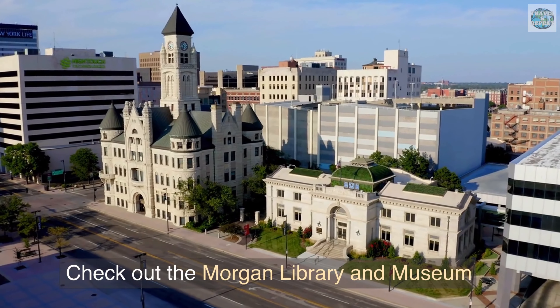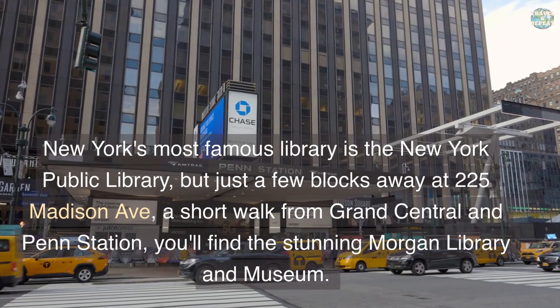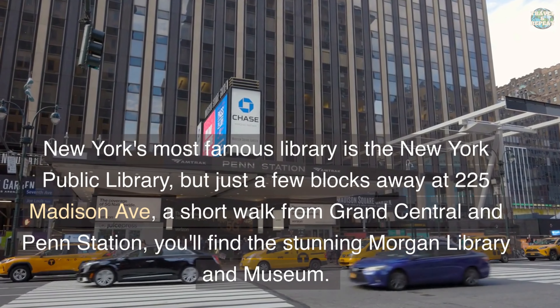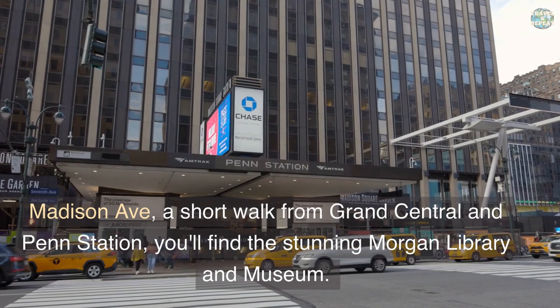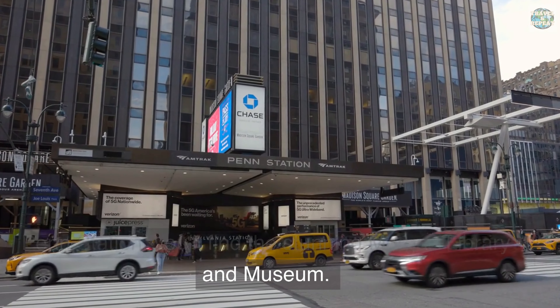Check out the Morgan Library and Museum. New York's most famous library is the New York Public Library, but just a few blocks away at 225 Madison Avenue — a short walk from Grand Central and Penn Station — you'll find the stunning Morgan Library and Museum. This beautiful library is a must-see for book lovers, especially because it houses some of the rarest books in the world.